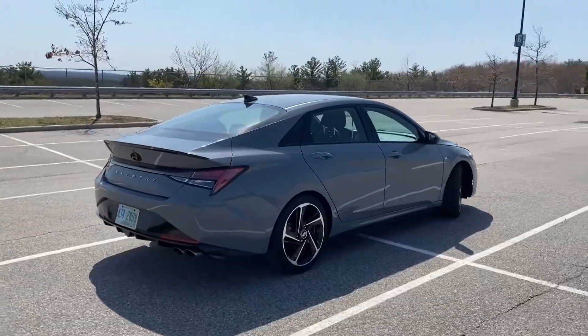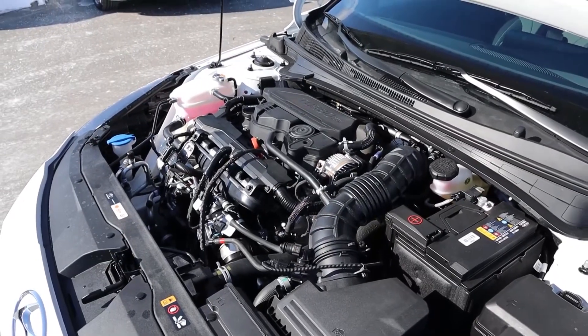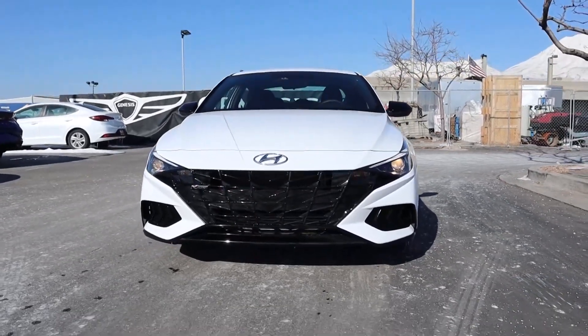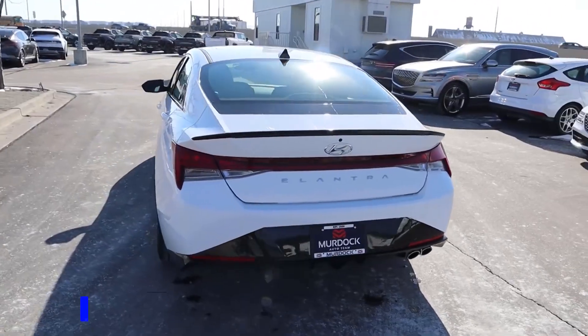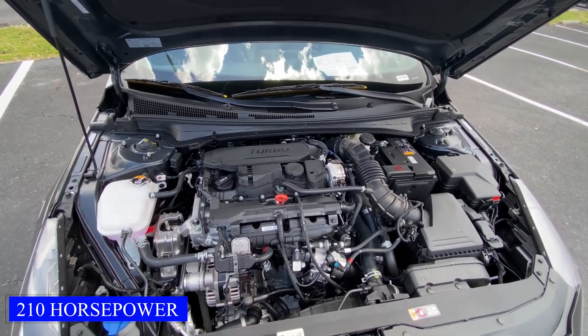While the exterior of the Elantra N line was certainly impressive, the car's engine left something to be desired. Despite its aggressive looks and sporty demeanor, the car was powered by a relatively modest 1.6-liter turbocharged engine that produced just 210 horsepower.